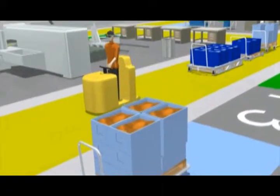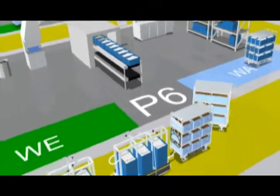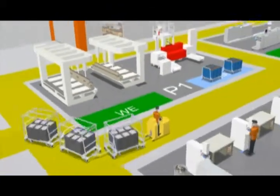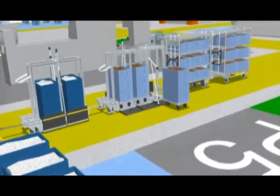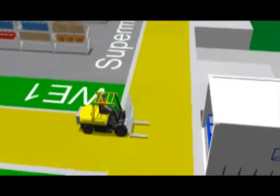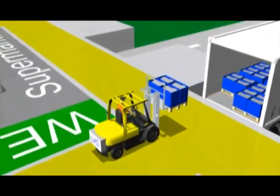LKE's product range for intralogistics is so extensive that we can provide transportation solutions for all kinds of standard carriers. These solutions are compatible with Kanban systems as well as Milk Run systems for material supply.